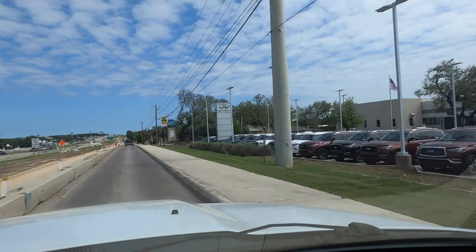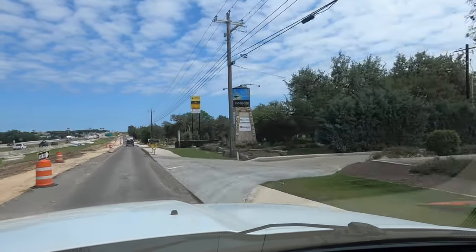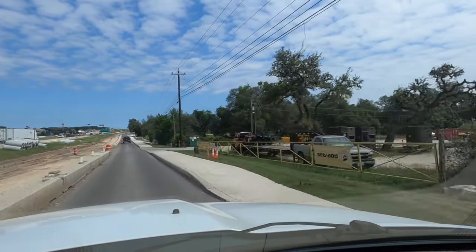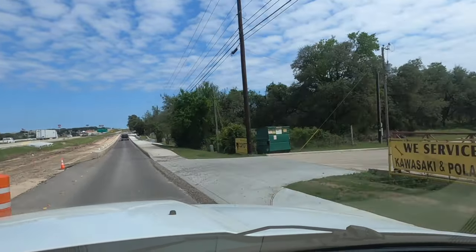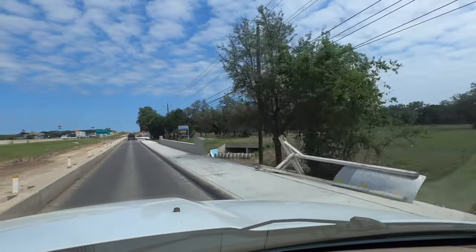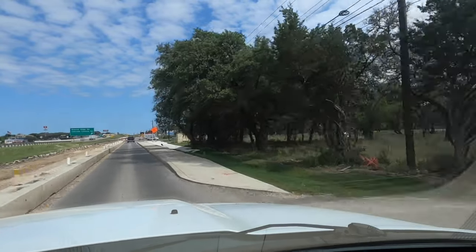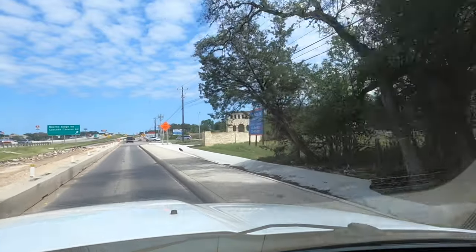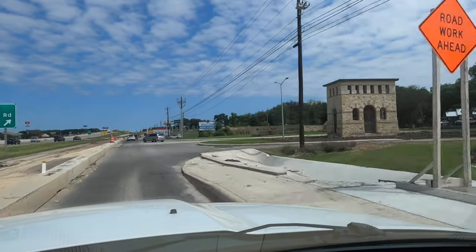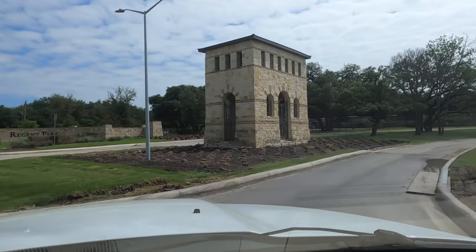We're starting our tour of Regent Park on the access road, getting ready to turn into the community. We are just barely south of the main part of Burnie. There's our first sign for Regent Park. We do have a couple of builders building in here, to include Highland, Guillen, and Kinder Homes. This is a beautiful community — and there's the fancy entrance to Regent Park.